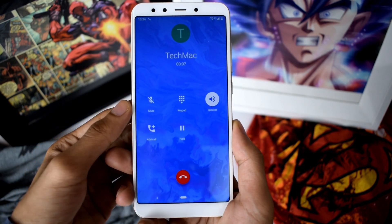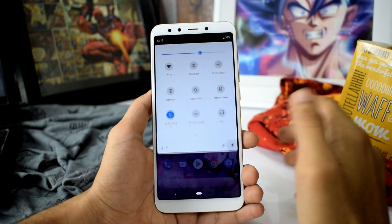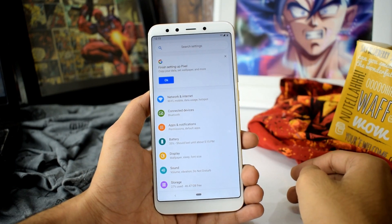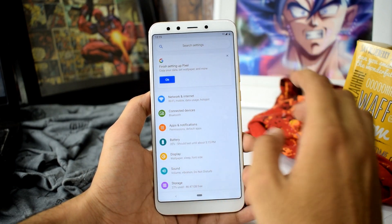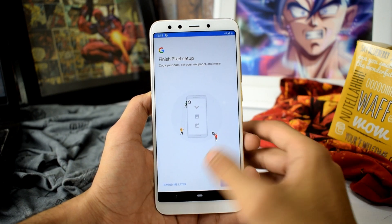This is the Pixel Experience Android Pie firmware, which means you will be getting all the Pixel features including Pixel icons, setup, Pixel security, and launcher. Almost all the features you will find in the 2016 or 2017 Pixel smartphone with Android Pie installed.